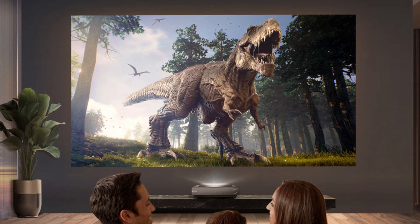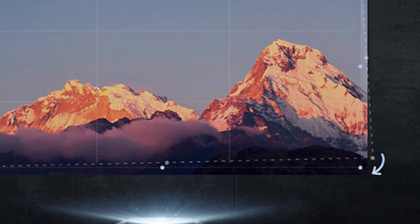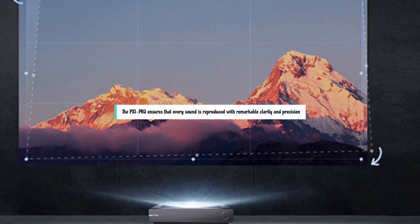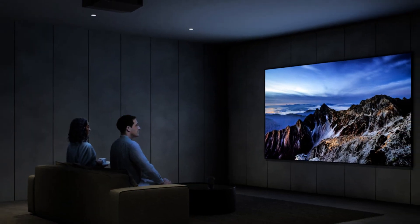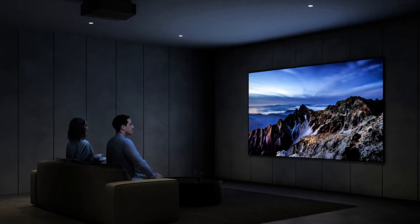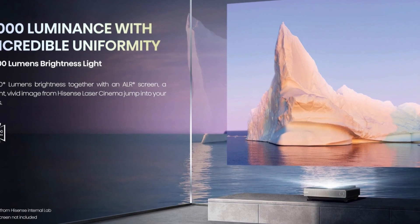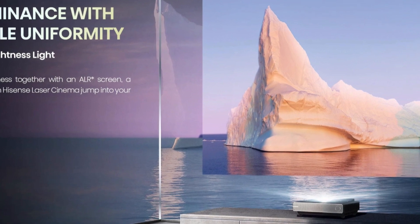The Hisense PX-1 Pro comes equipped with a powerful sound system featuring advanced audio processing technology, including Dolby Atmos and DTS:X support, ensuring that every sound is reproduced with remarkable clarity and precision. With its sleek design and user-friendly interface, the PX-1 Pro offers convenience and versatility, allowing you to create a cinematic oasis in any room of your home or office.